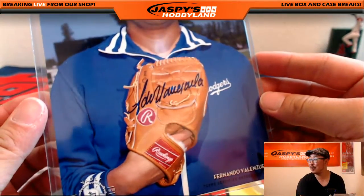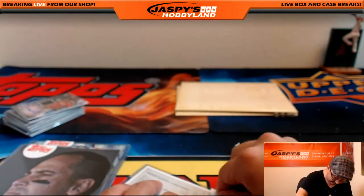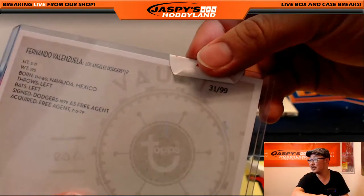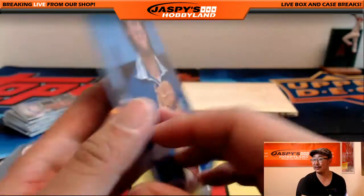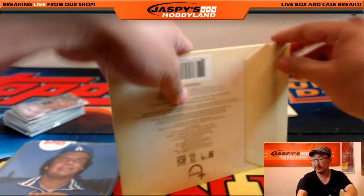I've heard of this guy. A little Dodger Joe Mojo with that Fernando Valenzuela. Come on Topps — there we go. It's 31 out of 99. There it is — Fernando, Fernando mania. That's 6 hits in this box.